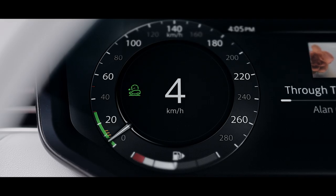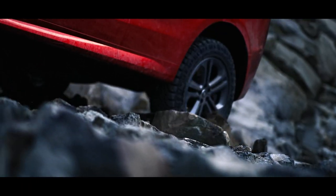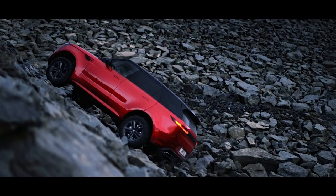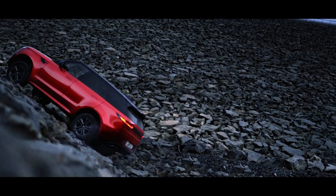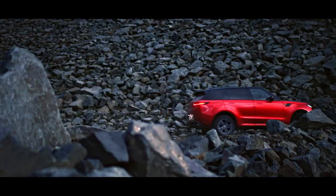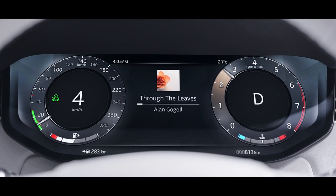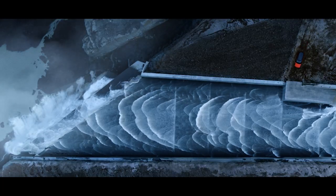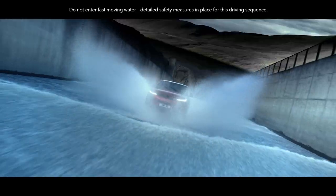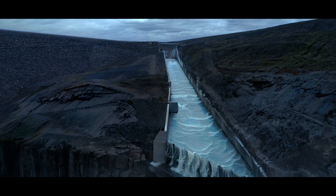Range Rover Sport takes the stress out of all-terrain driving with the world's first adaptive off-road cruise control. It takes the concept of all-terrain progress control to another level by sensing the terrain and fine-tuning the speed for optimum traction and control, minimising your workload behind the wheel. It even allows you to set and maintain the desired comfort level. The new Range Rover Sport — performance that can take you anywhere.